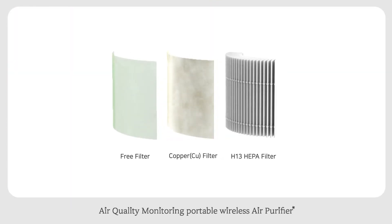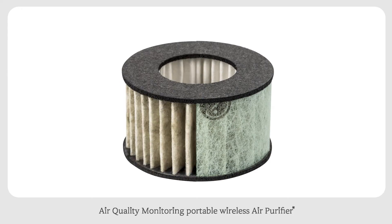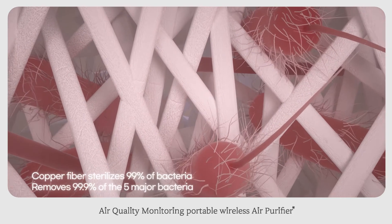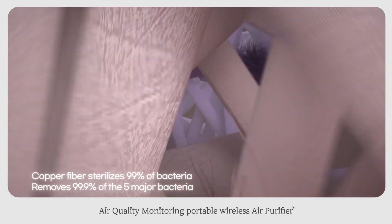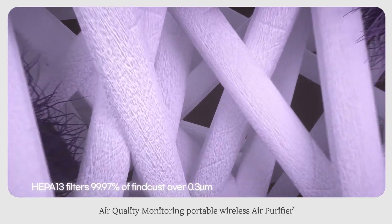The triple structure of LG free filter, copper filter, and HEPA H13 filter meticulously filters polluted air. Copper fiber sterilizes 99% of bacteria, while the HEPA filter removes 99.97% of fine dust over 0.3 micrometers.